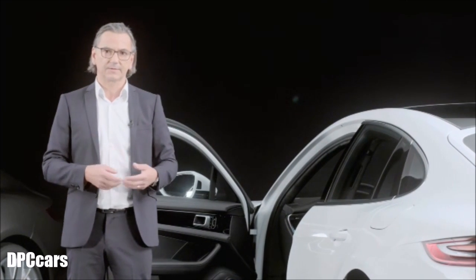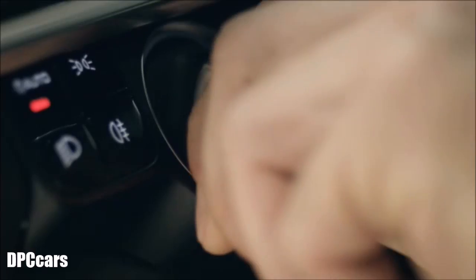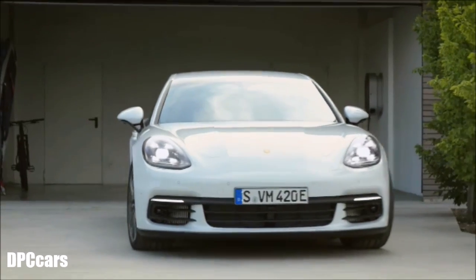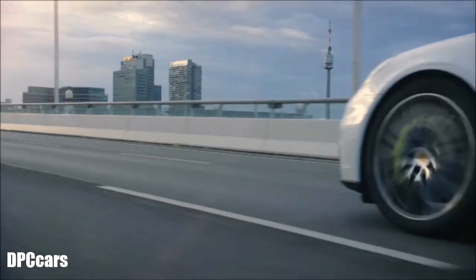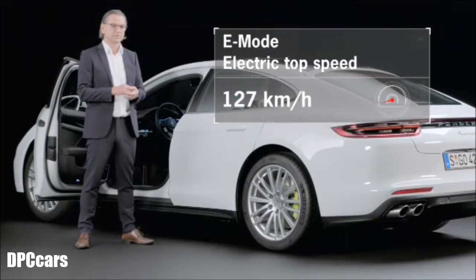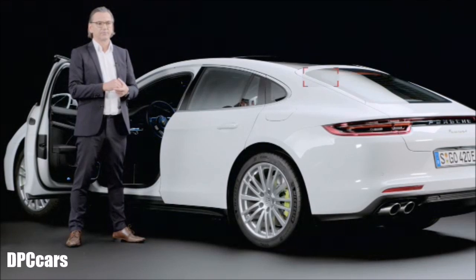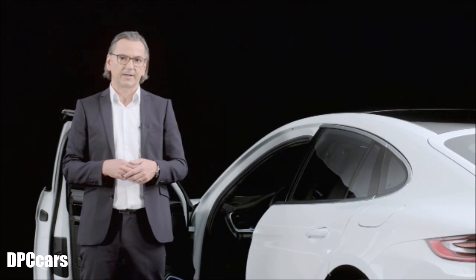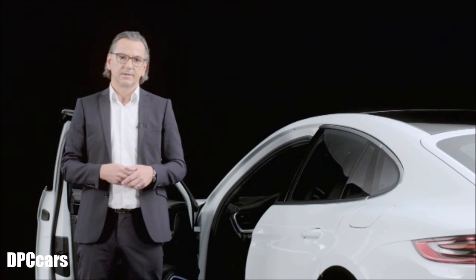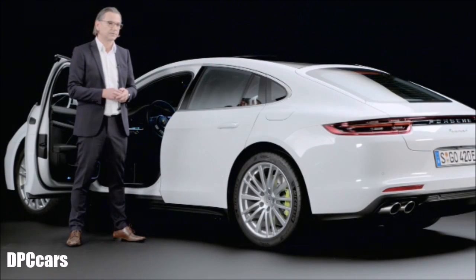The individual driving modes are E-Power — the mode in which the vehicle starts — Hybrid Auto, Sport, and Sport Plus. In E-Power mode, depending on the charge state of the battery, I can drive the car in electric-only mode. In figures, this means we can achieve a top speed of 140 km/h in E-Power mode and have a range of 51 km, as measured according to the new European driving cycle. This is the mode with which I can drive emissions-free over a considerable distance in the local area.